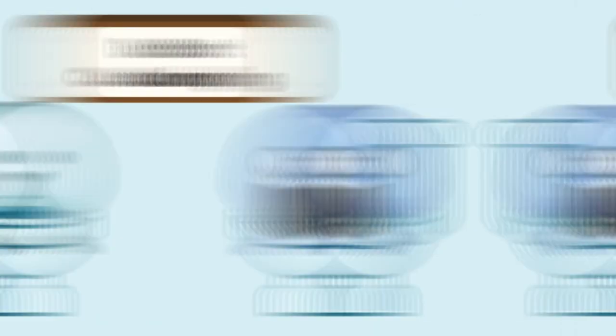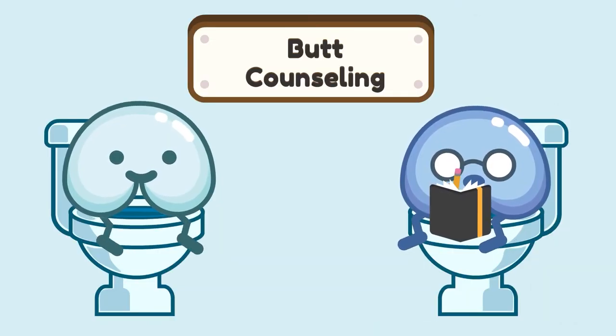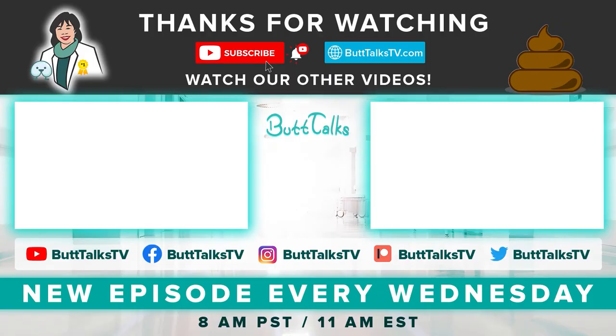Remember, these are only recommendations to see if these supplements help reduce your uncomfortable symptoms from gas, bloating, or constipation. And as always, consult with a medical professional if your symptoms persist. If you liked our video, press the like button below. Comment on what you want to learn more about next. For more tips and tricks from Butt Talks, subscribe to our channel. Have a great poop day!